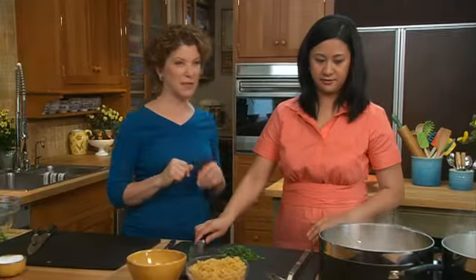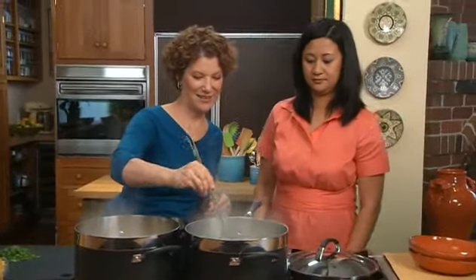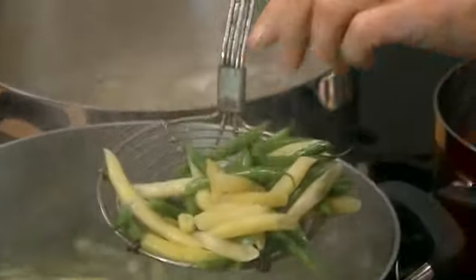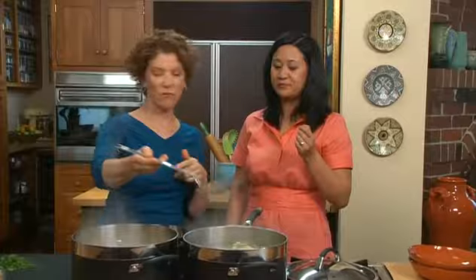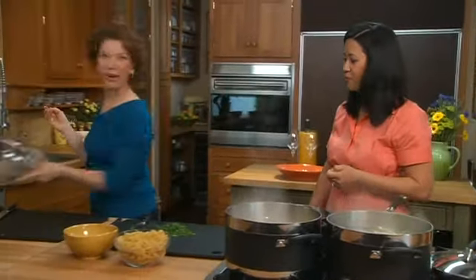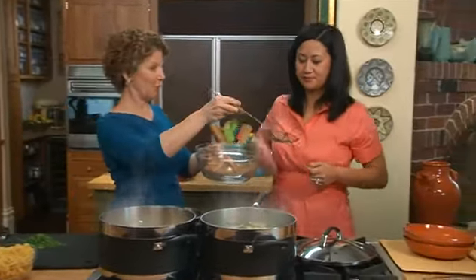Let's check these beans — I just don't want them to be overdone. You try the yellow, I'll try the green. Perfect. They're absolutely perfect, they're really yummy. You can take those out.